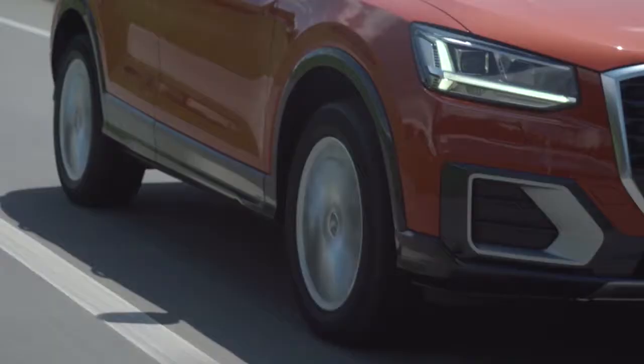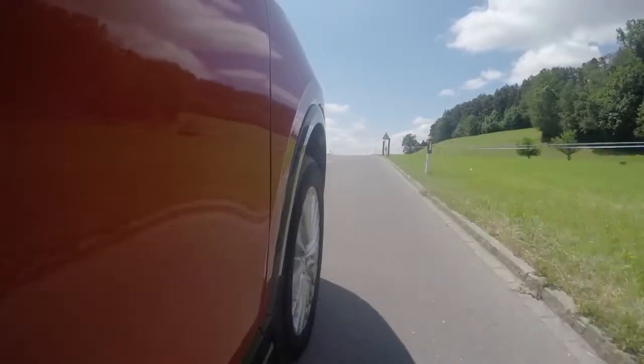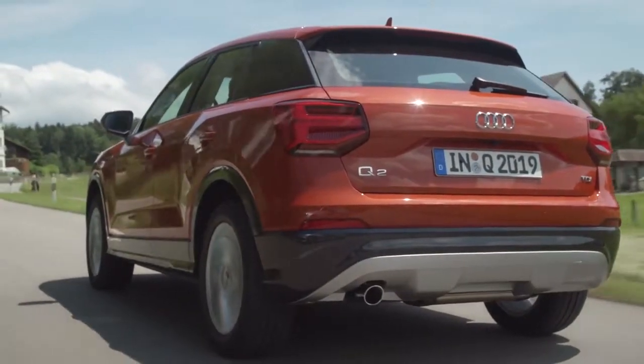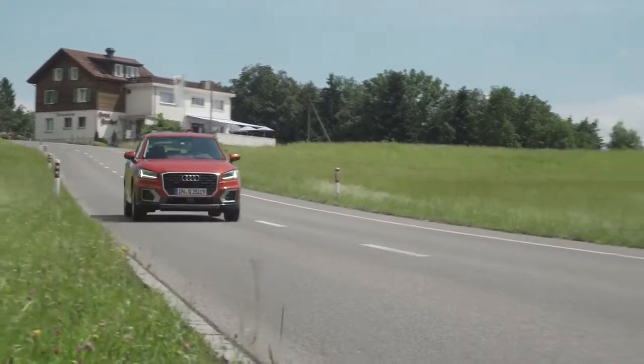One thing you notice about this car is that the suspension is set up a little bit on the firm side, so you do feel the bumps a little bit more than you do in an Audi A3, but it's never uncomfortable. And if that bothers you, you can just get the adaptive dampers which have a comfort mode. The Q2 handles pretty well, but you'd never say it was fun.